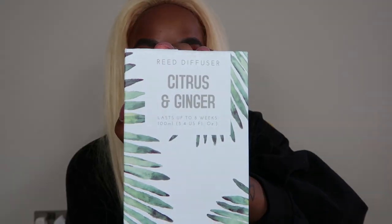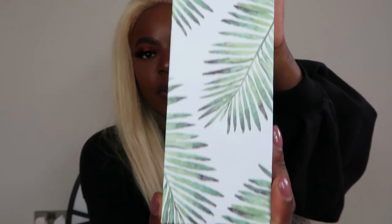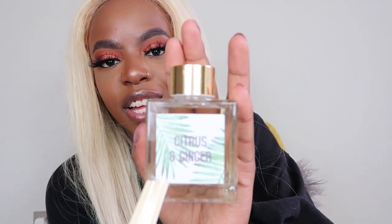Next we have a Citrus and Ginger reed diffuser - the packaging is so aesthetically pleasing with the leaves on it. These are £3 and you get the liquid and the reeds, and they even carried on the print on the front. I really like the citrus and ginger scent from having the room sachet before. I got two of these - I'll have one in my living room and one in my bedroom since those are the main areas that need to smell nice.